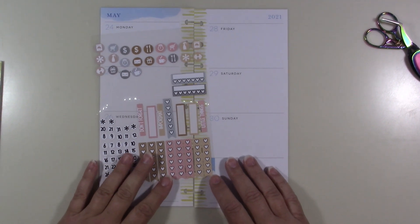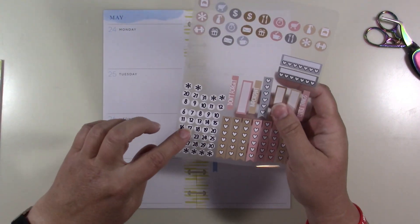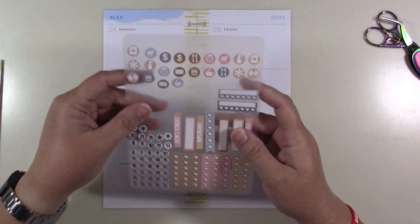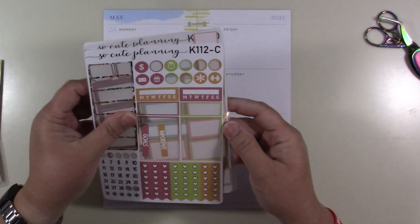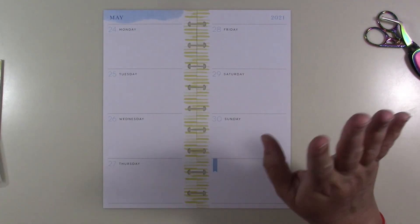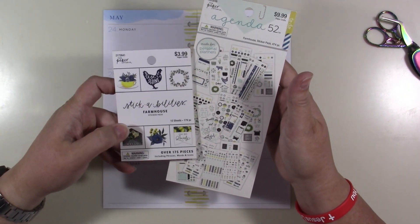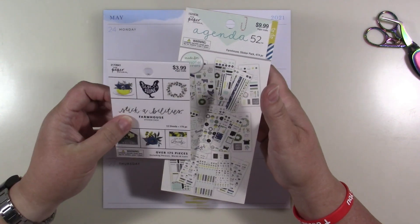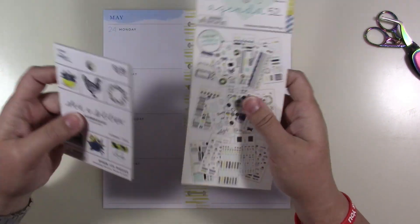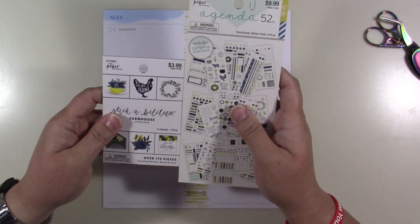Hey guys, today I'm going to be decorating my half sheet Happy Planner. I'm probably going to use leftovers from several kits because I've just stuck things on this page from where I have leftovers from kits from So Cute Planning — which now her name is Twisted Stationary. These two little books are both the farmhouse ones; one is by Paper Studio and one is Agenda 52, specifically for that planner.